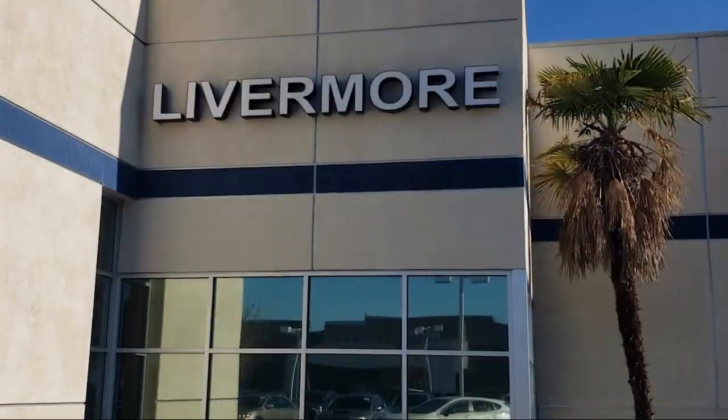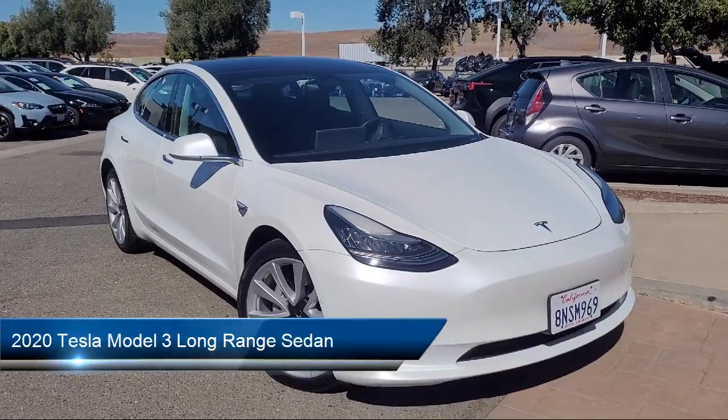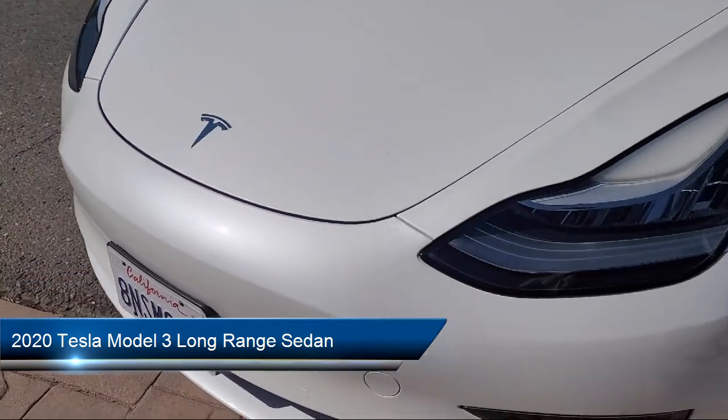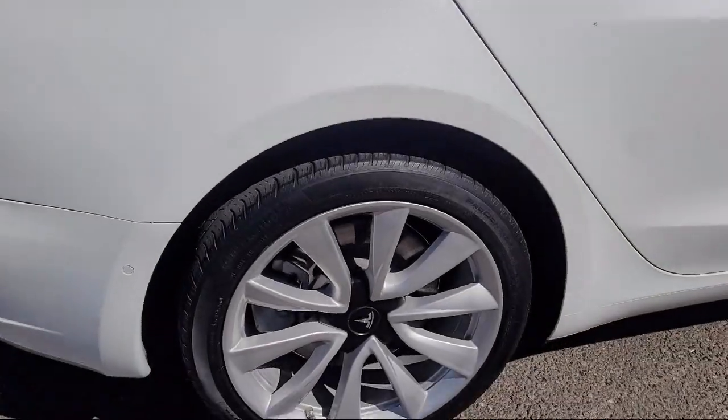Welcome to Livermore Subaru, and here's a look at one of our great vehicles for sale. It comes equipped with navigation, premium seat trim, premium audio system, 15-speaker audio system, and rear view camera.